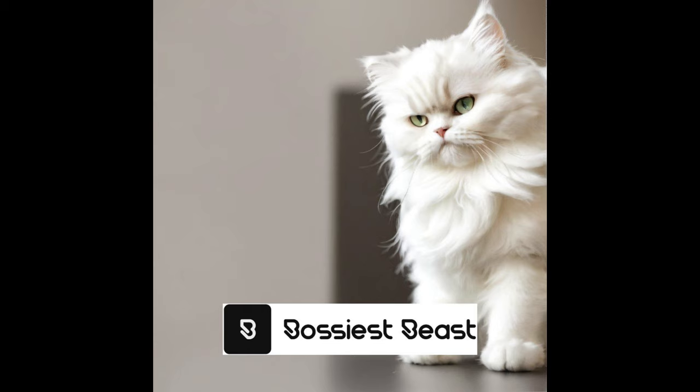Persian Cat Health and Common Issues: Persian cats are generally healthy, but they are prone to certain health issues due to their unique physical characteristics. Some common health problems include eye conditions such as cherry eye and excessive tearing, as well as respiratory problems and dental disease. Regular vet checkups are important to detect and address any potential health issues early on. Pet owners should also provide a clean and stress-free environment to ensure the overall well-being of their Persian cat.